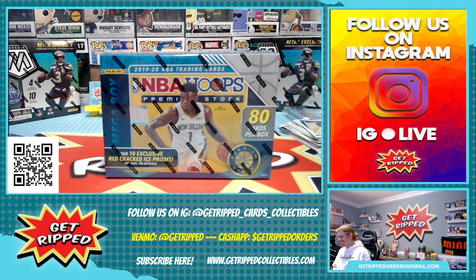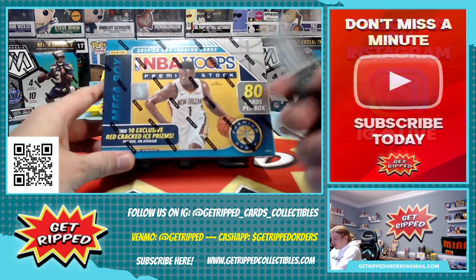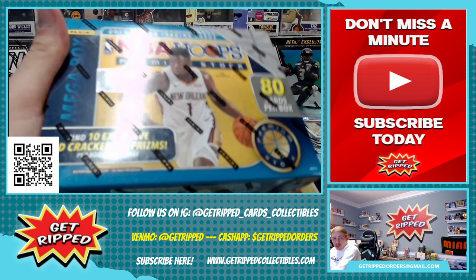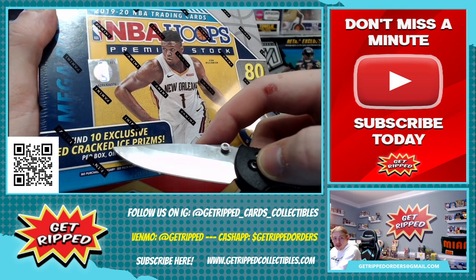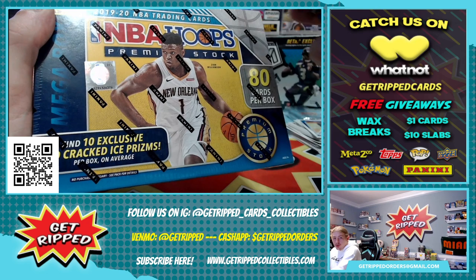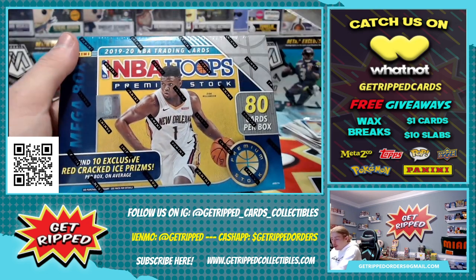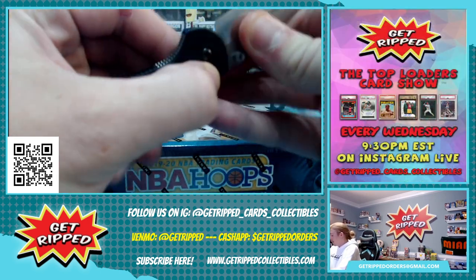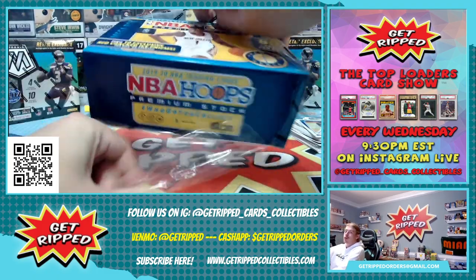It's a mega box. I don't know if you can see this right here — I'm going to use my knife to illustrate it and reiterate it right here. See that? Top 510 exclusive red cracked ice prisms on average. So we could have 11, we could have 9, we could have none, we could have 50. There's only 80 cards in the box though, so I think 50 is less likely. Quick maths. It's probability, kids. Stay in school. Ratios.